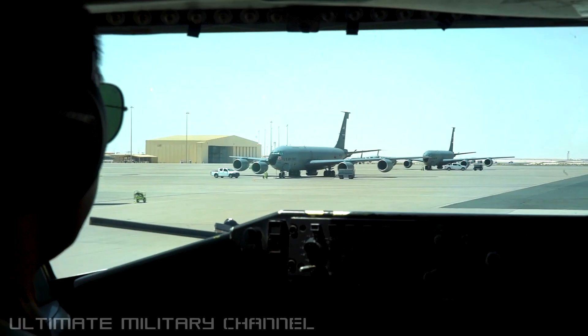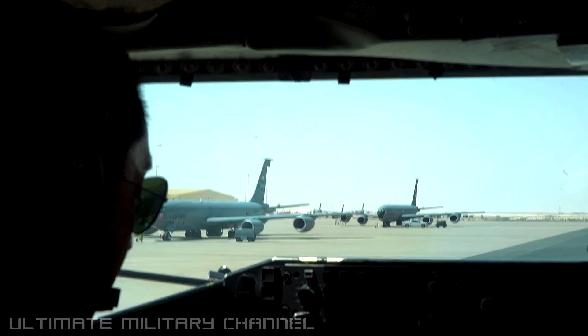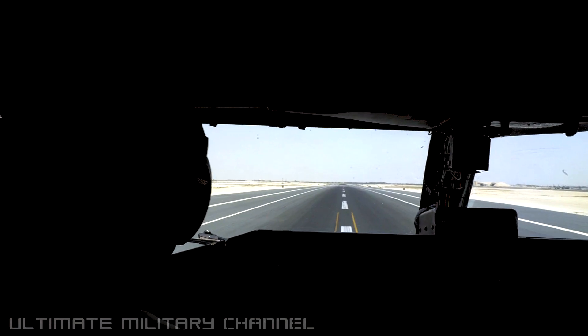Okay, all right. MFD control panel, takeoff go. Pilot, rotate — ready, rotating crew.